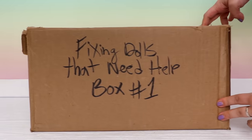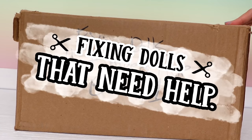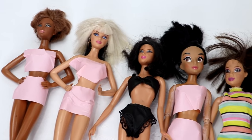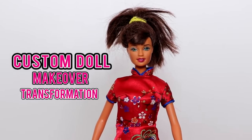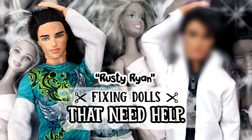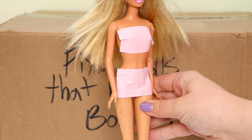Hey, I'm Kelsey, welcome to Everything Dolls. Today I'm starting a new series on my channel fixing dolls that need help. I bought this box of thrift store dolls on eBay and today I'm going to be fixing and cleaning up some of them. Some of you may remember my old thrift store hauls and custom doll makeover transformation videos, so this new series is kind of like a combination of them both.